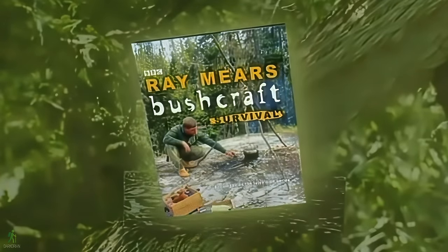Ray Mears has written a book to accompany his bushcraft series with detailed information on survival techniques from cultures around the globe.